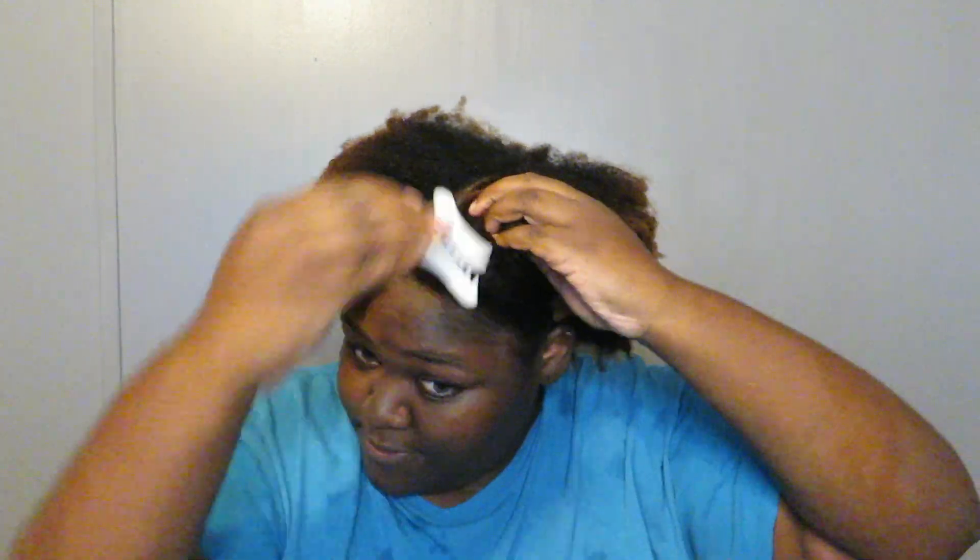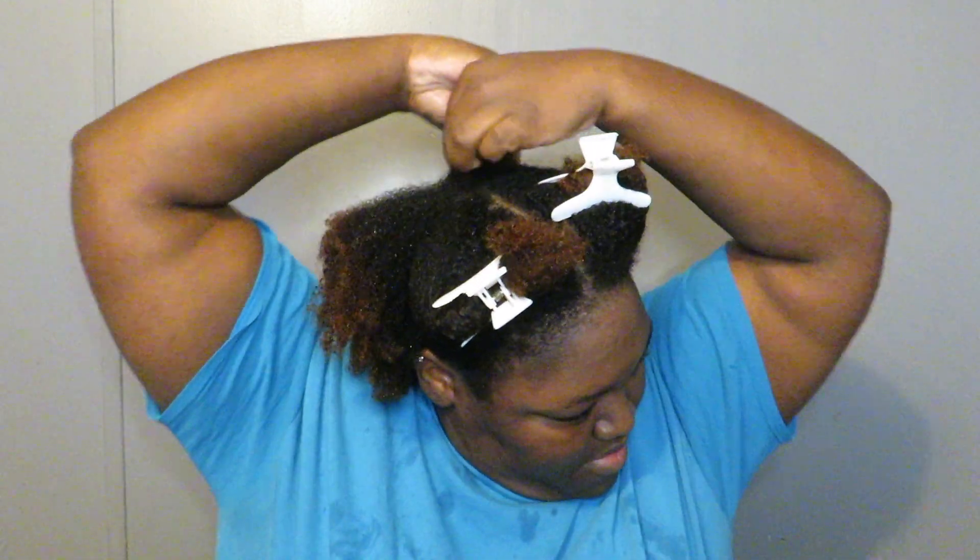So I have rinsed out the deep conditioner, and my hair feels pretty okay. Not nothing spectacular, but it doesn't feel as bad as it was feeling after the shampoo, so it's okay. Now I'm sectioning my hair off so I can apply the cream. Hopefully the cream is more moisturizing than both the other products, so my hair can last for a minute. Hopefully.